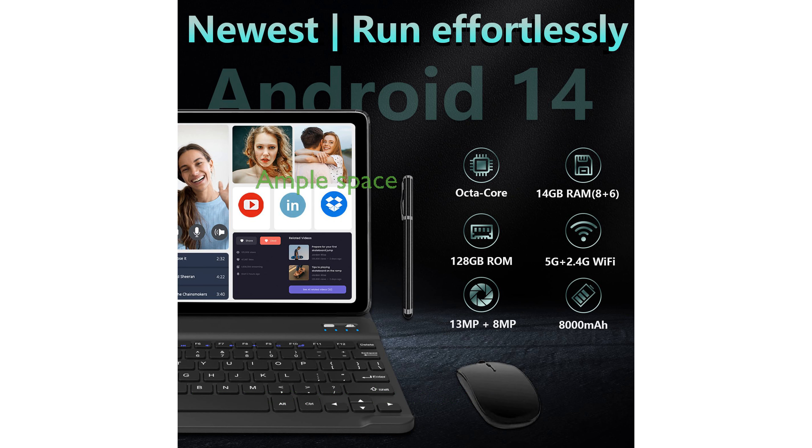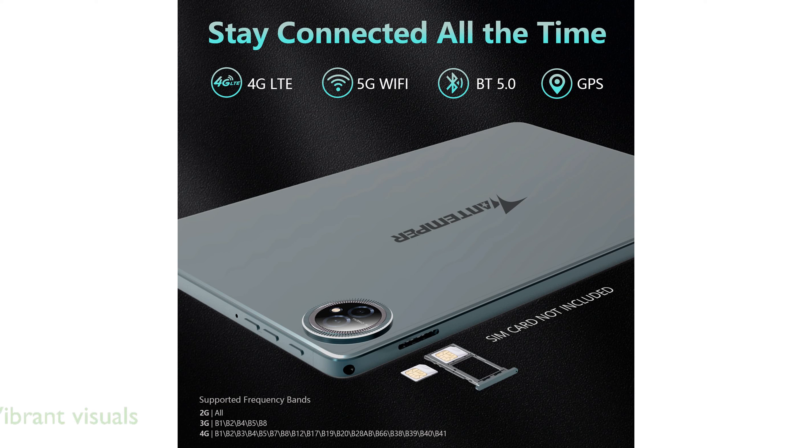The generous 128GB of internal storage and 14GB of RAM provide ample space and speed for all your apps and media. Featuring a 10.1-inch in-cell display and dual cameras, this tablet delivers vibrant visuals and captures high-quality photos and videos.